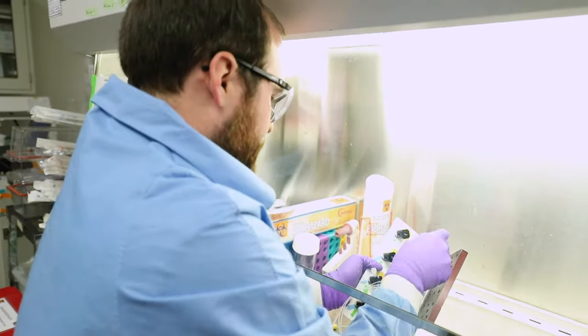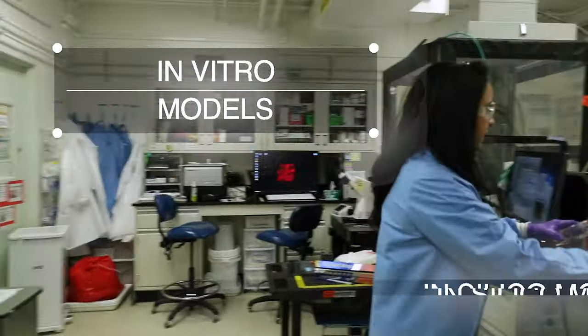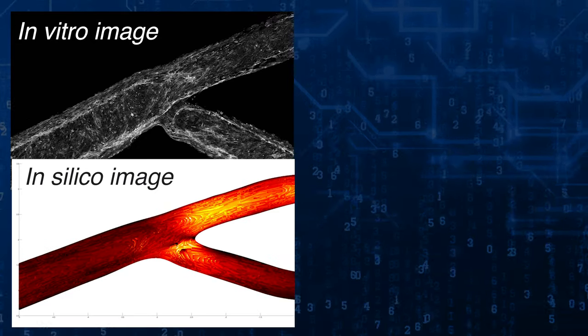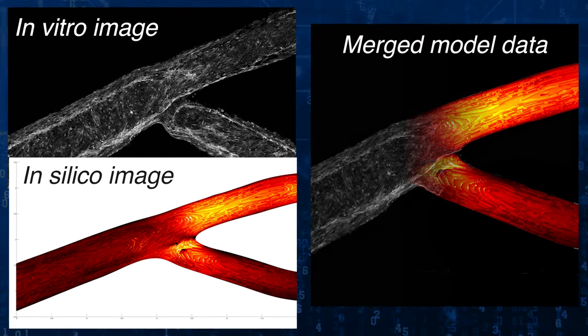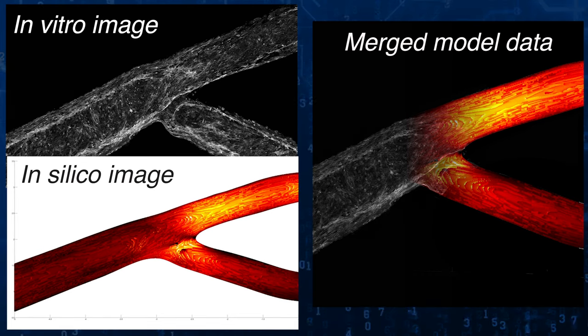The team then compared their data about the cancer cells and their behavior within this environment to a computational model. Lifelike lab bench versions of biological processes like these are called in vitro models, while the computer version is called an in silico model. A computational modeling team at Duke University integrated LLNL's in vitro data into their computer model of this process, just to make sure we have the most accurate and up-to-date biological measurements to work with in that computer model.